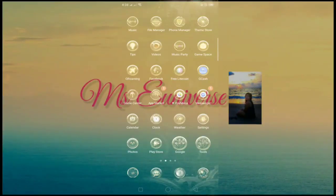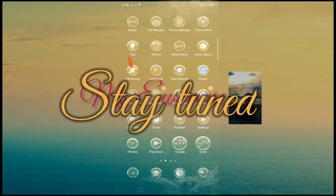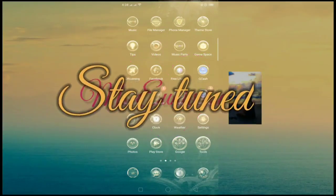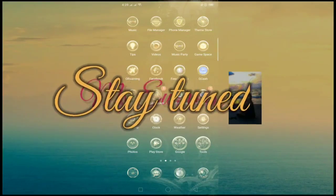Hi guys, welcome back to my channel and I hope everyone is still doing well. For today's video I am so excited to share with you this app that I tried last week, though I was having a second thought of using this app at first for some reasons, but I still installed it.